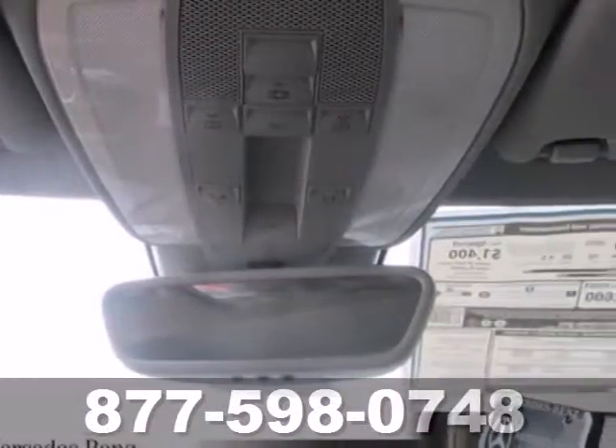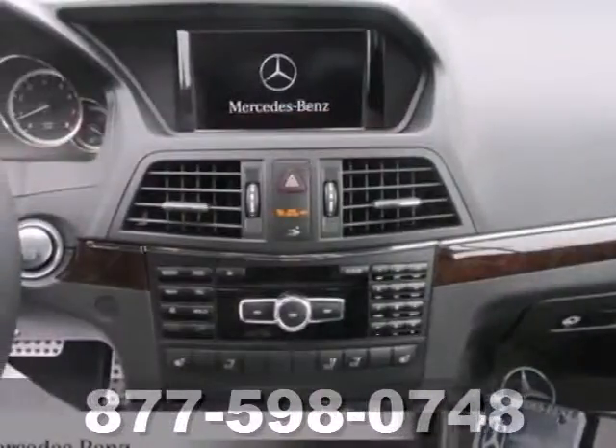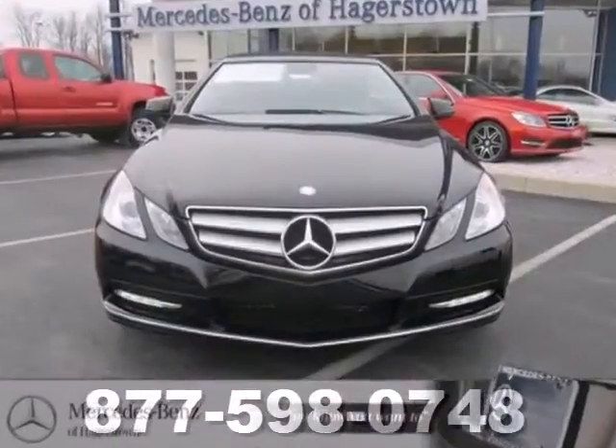And of course, luxury is there for you too, with wood grain trim, a DVD audio system, and power moonroof. The comfort and luxury that shapes the E-Class is ready to shape you too.